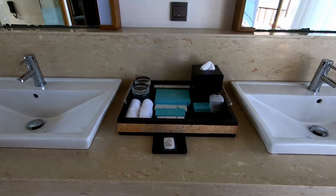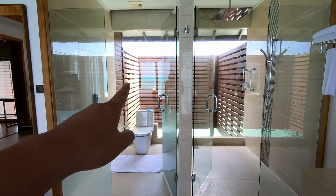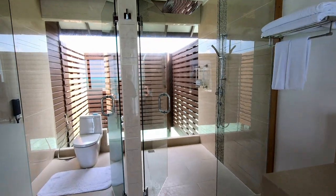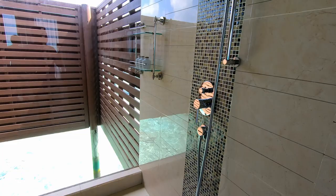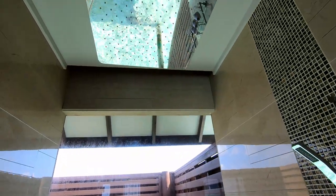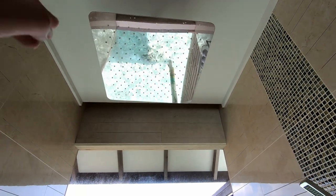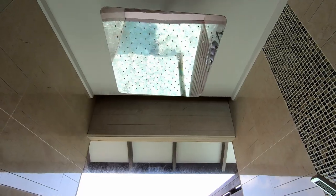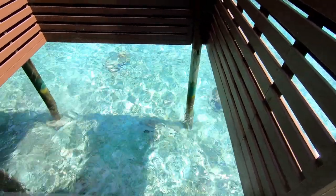Sink — the normal stuff: shaving kit, loofahs, toiletry kits, all the usual new stuff. Toilet and shower room — let me show you guys. Basic shower with a rain drop showerhead — it's kind of when it just trickles down like the sky. Don't know the official name for that. And if you look down here there's a nice little view of the corals.